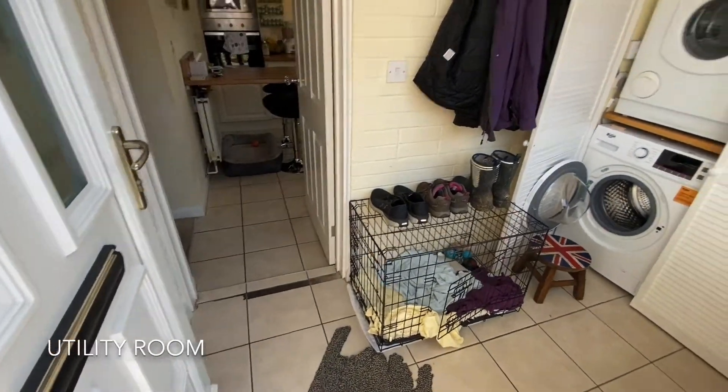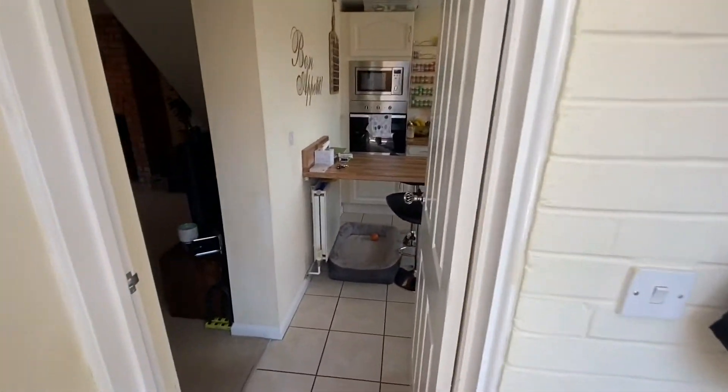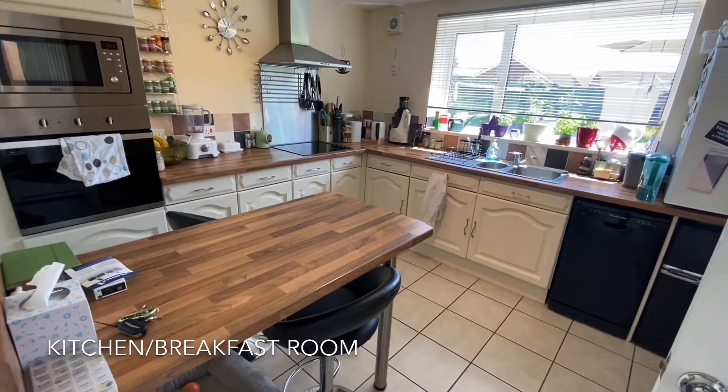On entering the property, you are initially met by a useful utility room boasting ample storage, which takes you through into an extremely well presented kitchen breakfast room.